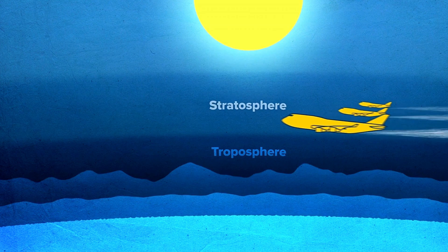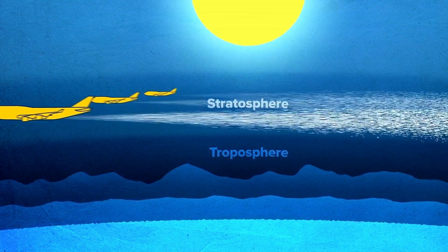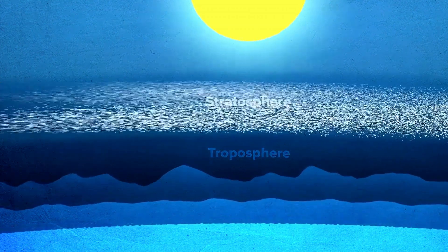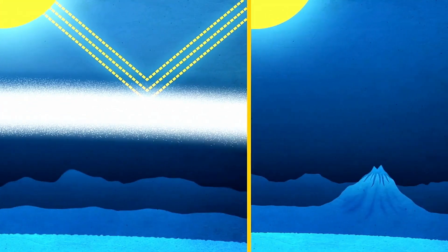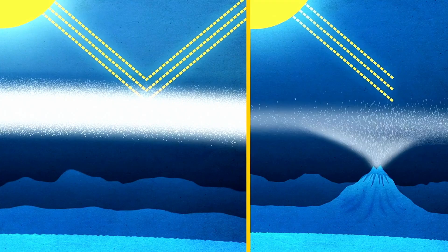It would look something like this: thousands of planes would fly very high and use nozzles to inject millions of tons of light-reflecting particles into the stratosphere. It would create a thin chemical cloud of those particles around the whole planet, blocking some sunlight from reaching the surface. It would mimic a giant volcanic eruption, which we know cools the Earth.